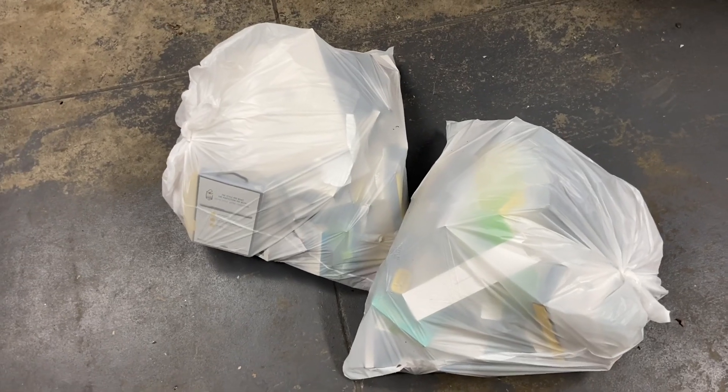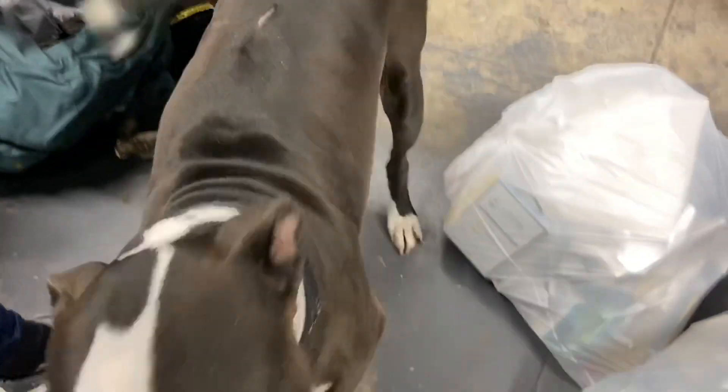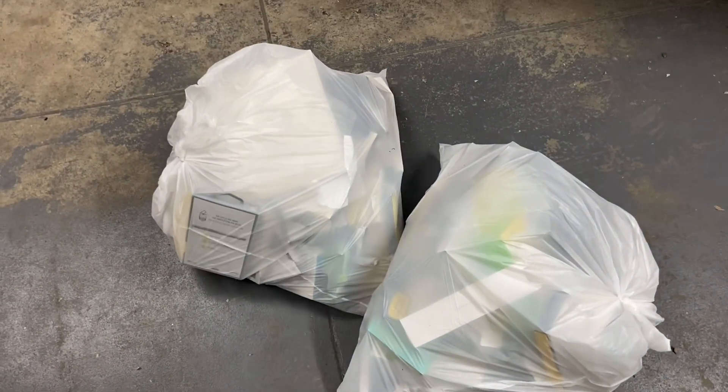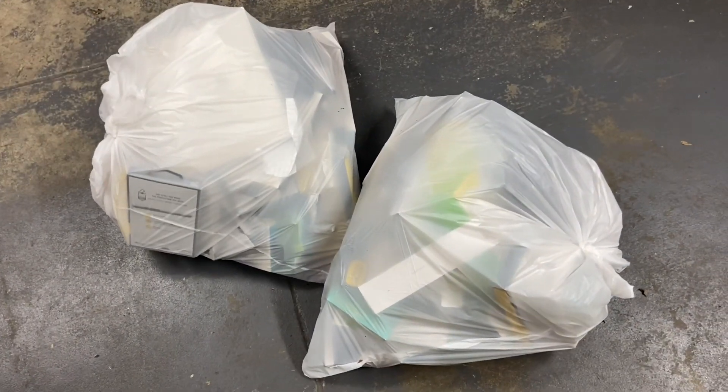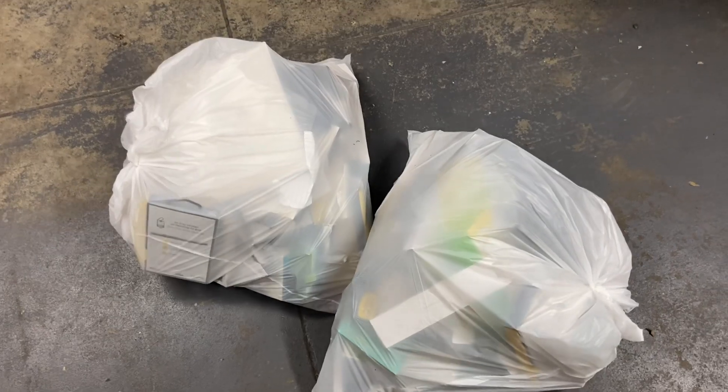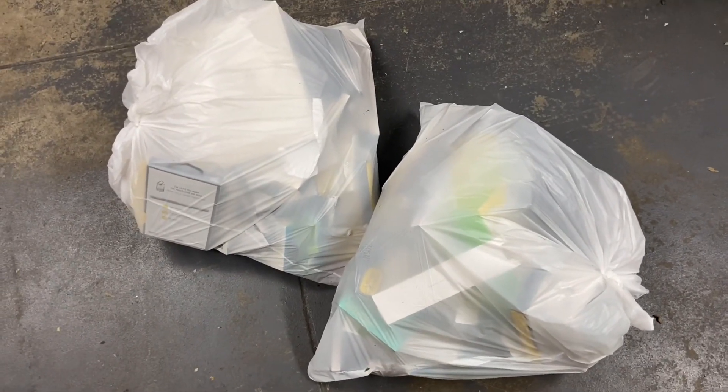Welcome to another episode of Dave Dumpster Dive with special guest Derek's dog. Tonight we managed to hit our Apple Store dumpster and found these two bags. As always, we try to film but with security it gets hectic, so we just grabbed the bags and left. We're back at Derek's home since it's super cold out.